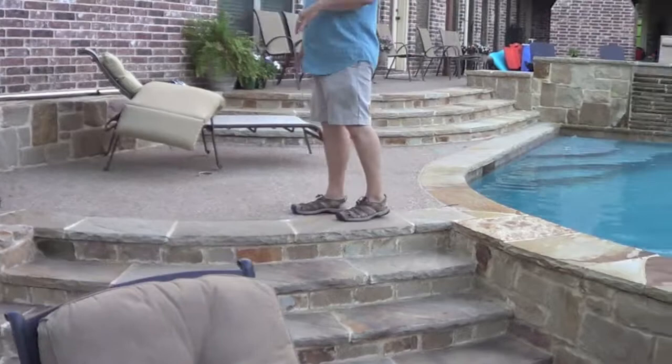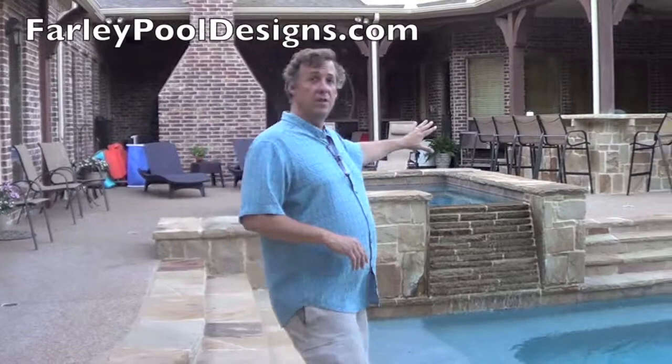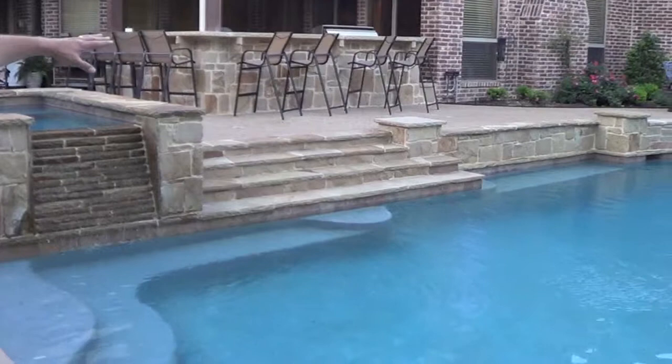Stone tread and risers help make it where people don't miss elevation changes and trip. The exposed aggregate was used to match the exposed aggregate on the existing porch, plus it gives really good traction. We've got a big wall on the house side, so we wanted some steps to be able to come down to enter and exit off the bench here in the shower and the pool.